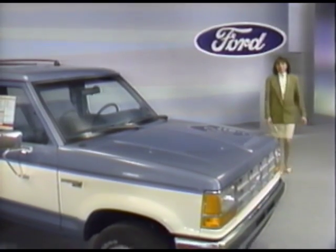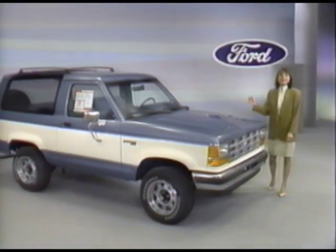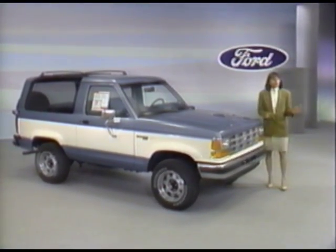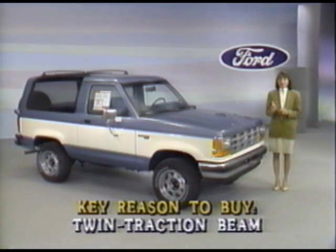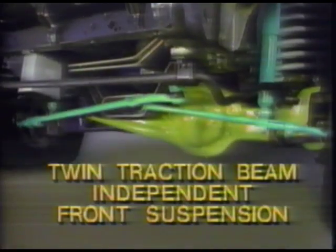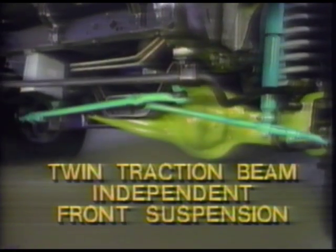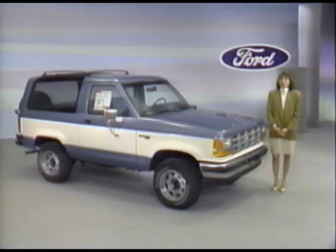Power, performance, practicality, fun, and savings — they're all here in the 1990 Bronco II. One of the first things every Bronco II prospect should know about is twin traction beam independent front suspension for four-wheel drive models to prevent solid axle shock and rebound. Each front wheel rides over bumps independently of the other, and that smooths the ride, improves performance and comfort. It's a Ford exclusive.